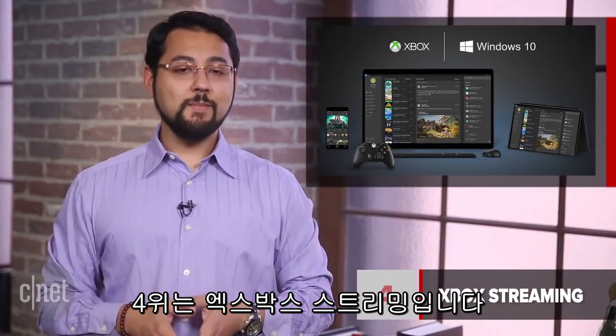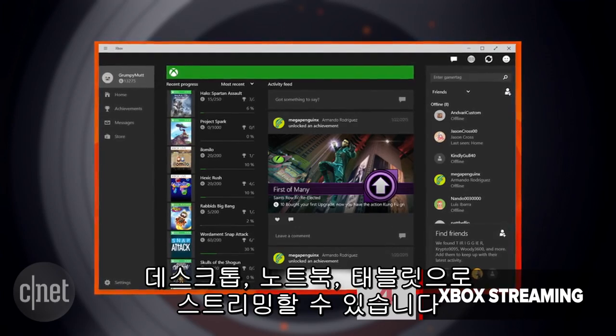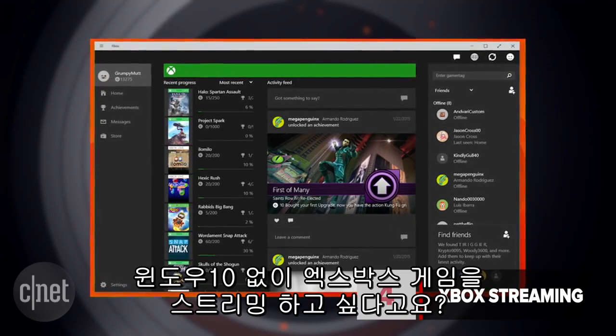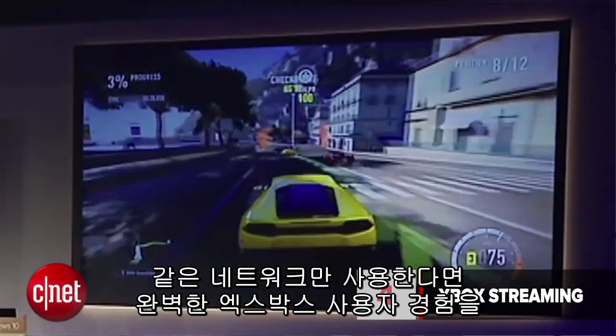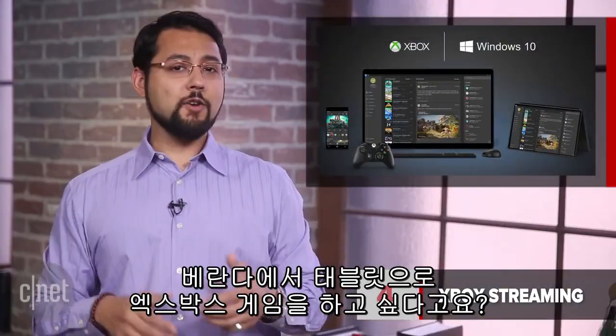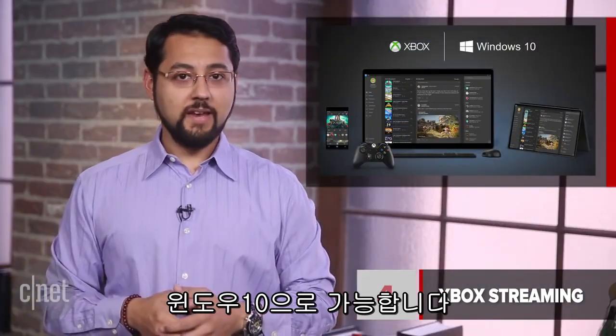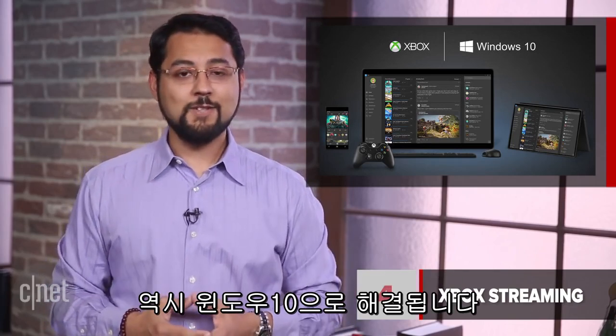Number 4, Xbox streaming. Any Xbox One game can be streamed to your Windows 10 desktop PC, laptop or tablet. Want to stream that game without Windows 10? You're not doing that. The full Xbox experience lands on your Windows machine as long as you're running Windows 10 on the same network. If you want to game outside on your porch on your tablet, you can do that. Maybe somebody doesn't want you hogging the TV but you want to game — Windows 10 takes care of that too.